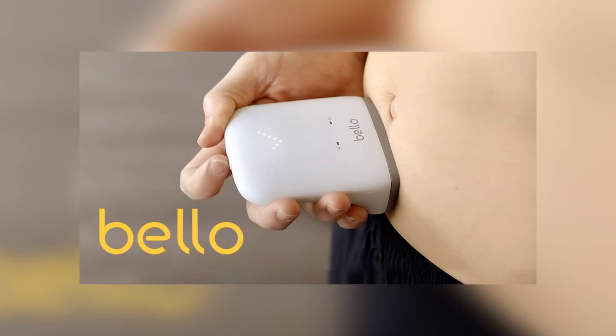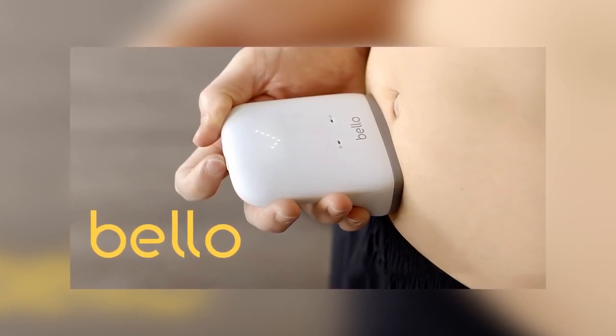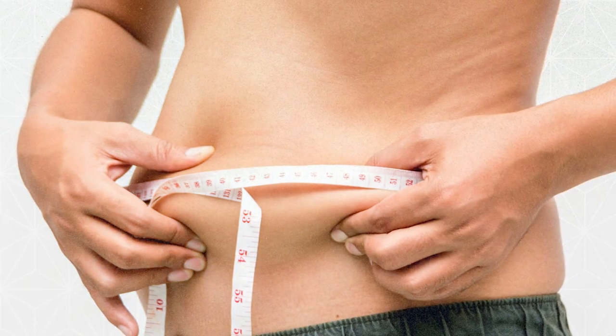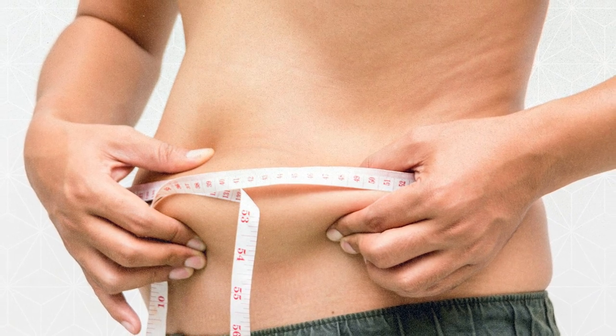However, it is possible to have a high amount of visceral fat and still have a normal waistline. So if you only have two of the other symptoms but don't have a large waistline, you still could have metabolic syndrome. This is where Bello's digital belly fat scanner can come in handy. Bello sent me this device and I've been using it for just over a month. It is an at-home device that accurately measures both visceral and subcutaneous fat.